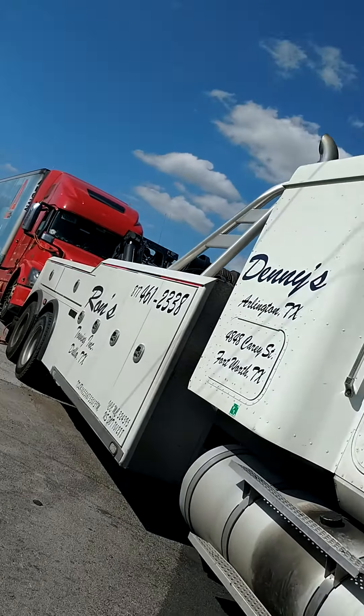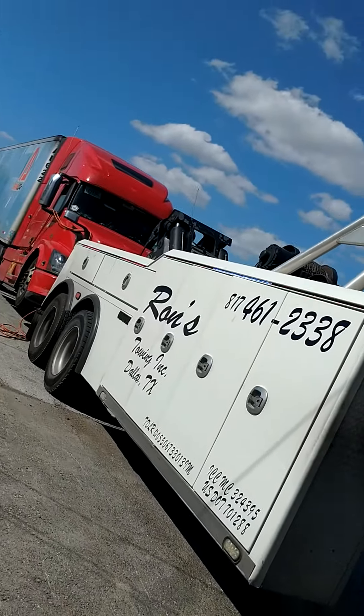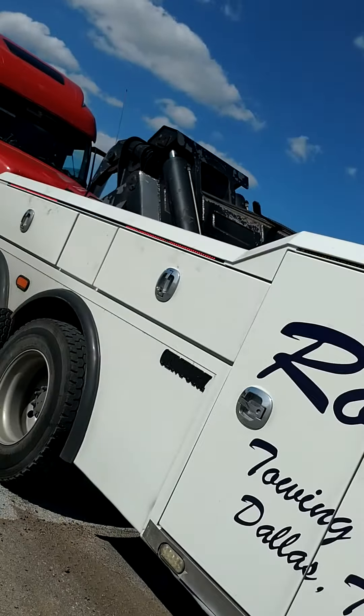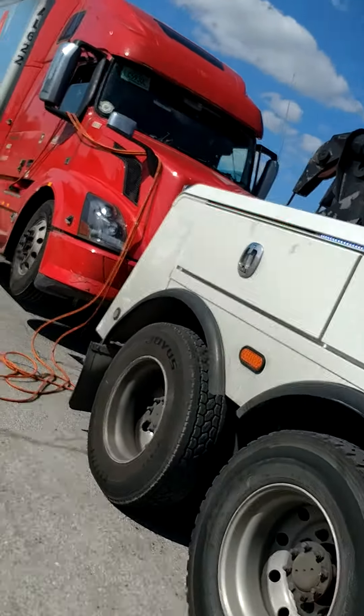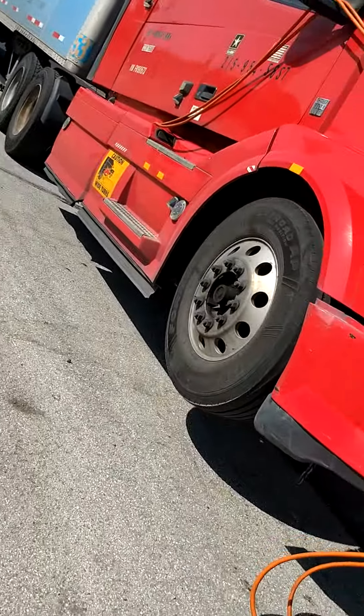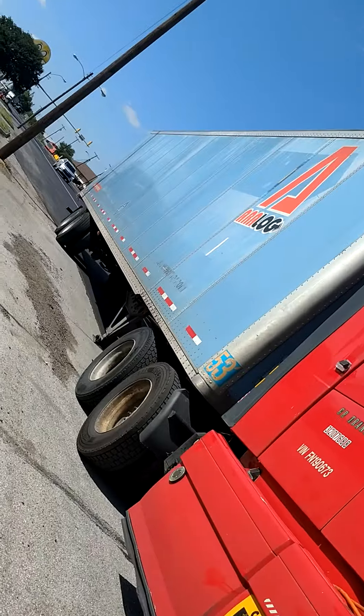Hello folks, this is a beautiful day here in the city of Dallas, Texas. I'm just about ready to tow to a Volvo dealer because I had an air leaking problem, so towing to there.